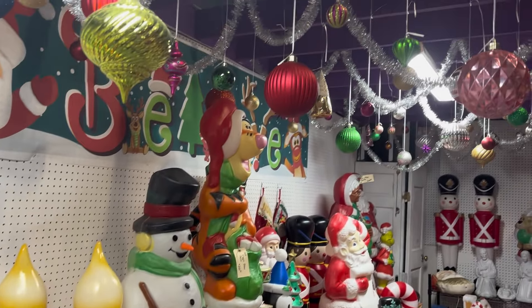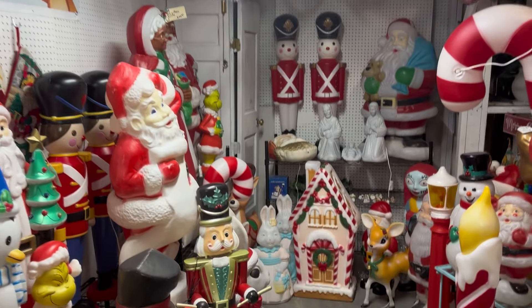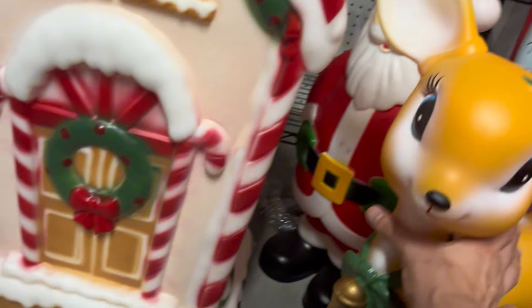How fun is this setup? I actually really — I know she's new, but I kind of love her.